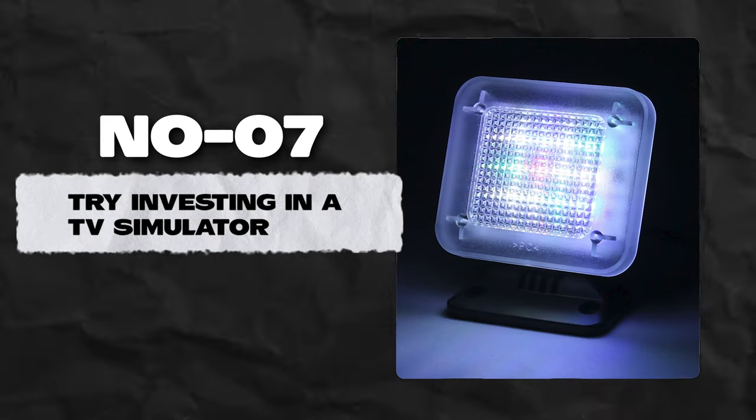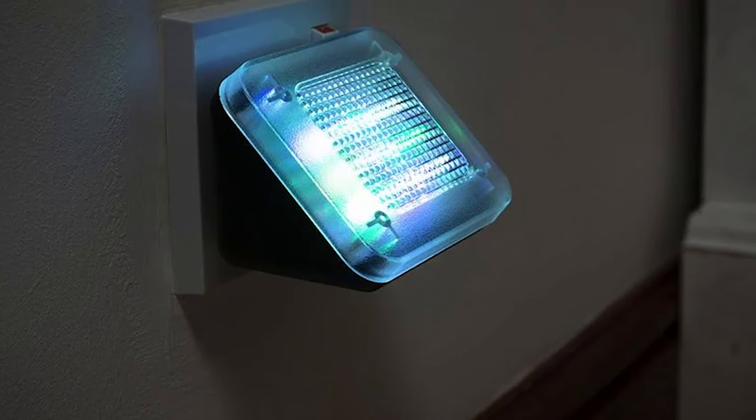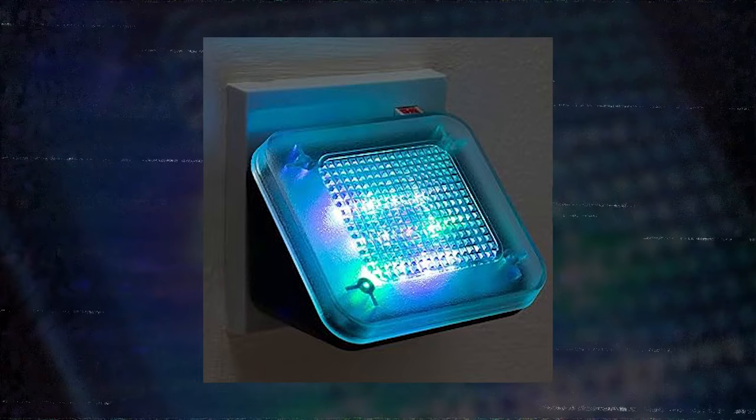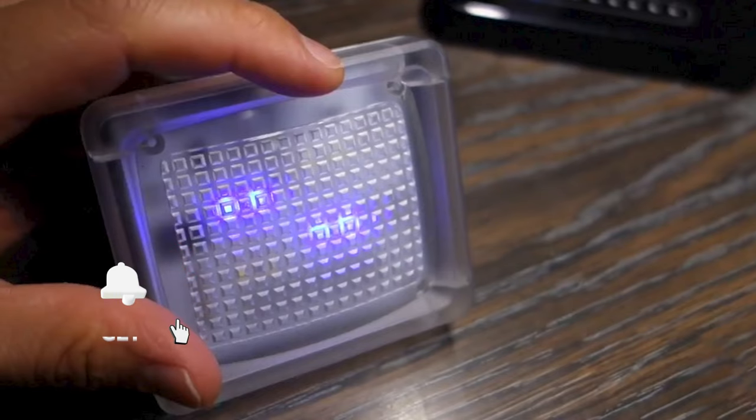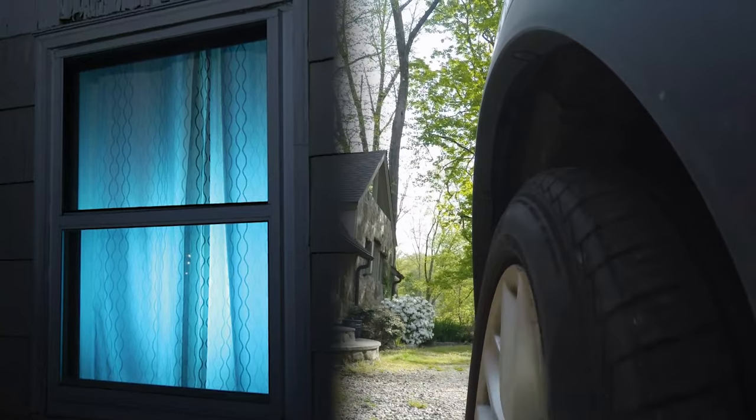Number 7: Try investing in a TV simulator. Much like having timers on your indoor lights, you can trick would-be thieves into thinking you're home by purchasing a TV simulator. These devices produce high-intensity light, color changes, and on-screen motion to make it look like someone is home watching TV. Get one today, have it installed, and don't forget to turn it on whenever you leave the house.